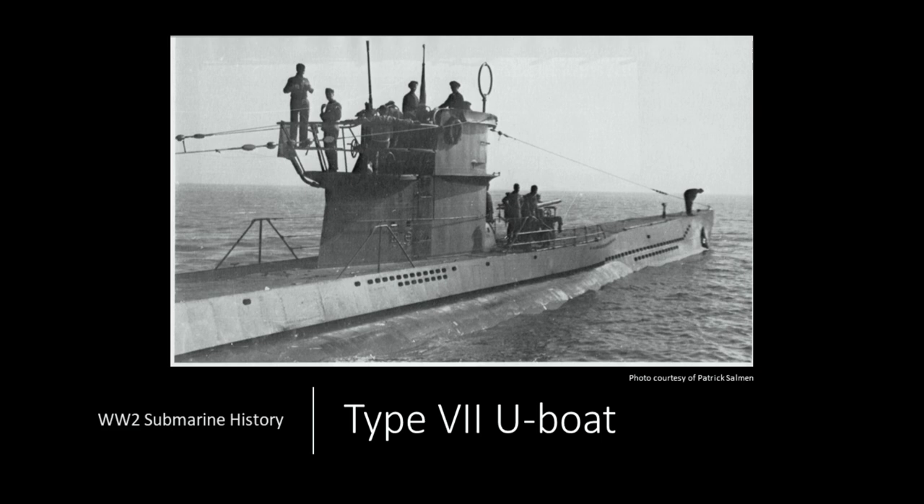Welcome back to Submarine History. Today we're going to have a briefing on the German Type 7 U-boat — the most iconic submarine of World War II, and maybe even the most iconic submarine in history.